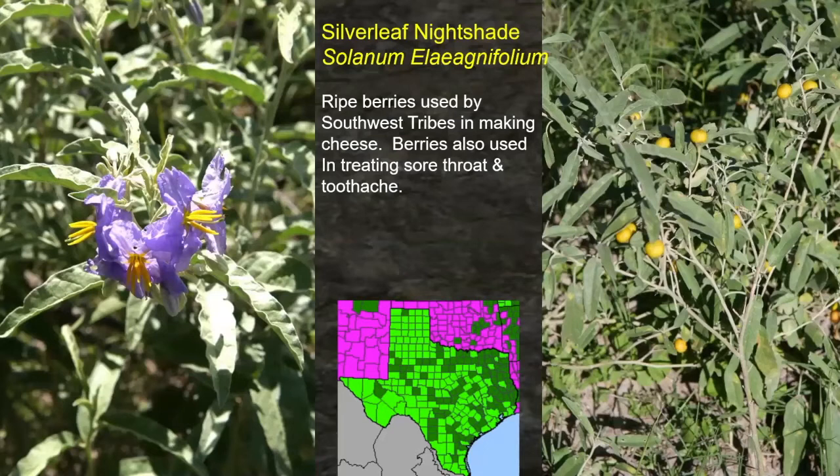Silver leaf nightshade — if you look at the distribution map, Mexico, Oklahoma, Arkansas, and Louisiana are colored in pink, indicating they consider this a noxious plant. And it truly is a noxious weed — ask any cotton farmer. The ripe berries were used by Southwest tribes in making cheese: you take those yellow berries, crush them up, mix them in with cream from the milk cow, and it will curdle the cream, which is the starting process of making cheese. It's also used down in old Mexico to make cheese. The berries were also used for treating sore throat and toothache. Even though you can make cheese with it, the berries themselves are poisonous — so you have to know what you're using.